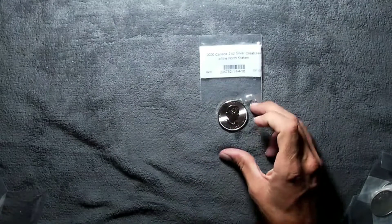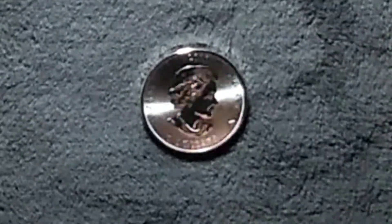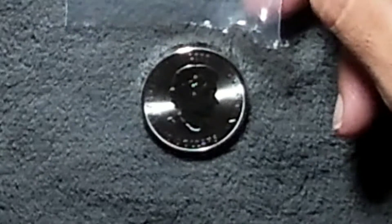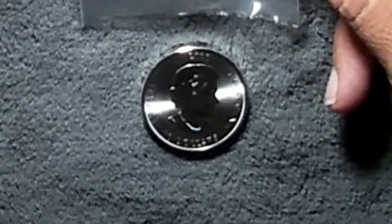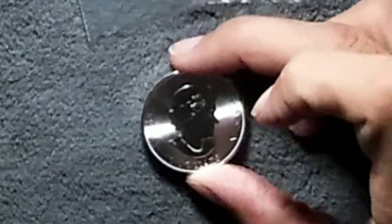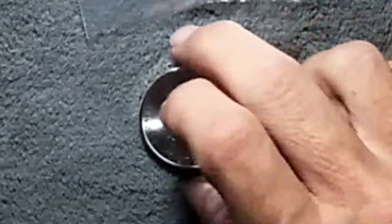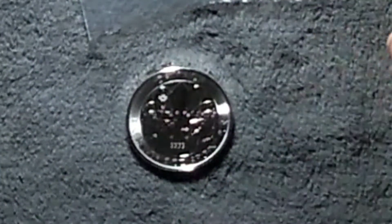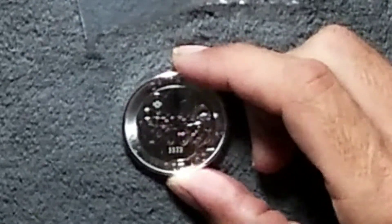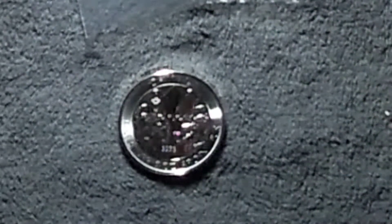It's a 2020 Canadian two ounce silver Creatures of the North — Kraken. It's ten dollars on the face, 2020. And there's the Kraken. Canada. Fine silver. Two ounces. Four nines fine.